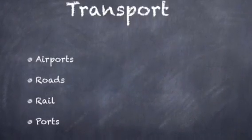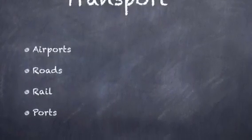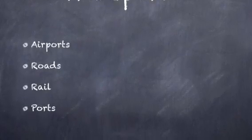There are many ways of travel and transport to and from Paris — for example, airports, roads, rail, and ports — and they are all of very good quality.